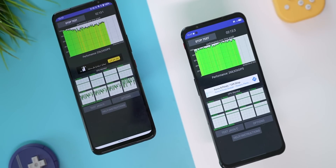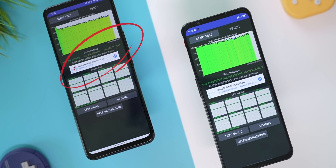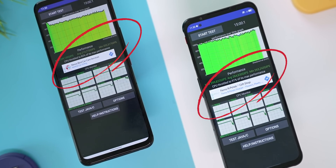Before we wrap up, I also ran a CPU throttle test for 15 minutes, at the end of which the CPU had throttled to 82% of its peak performance on the ROG, compared to just 91% on the Red Magic 7.